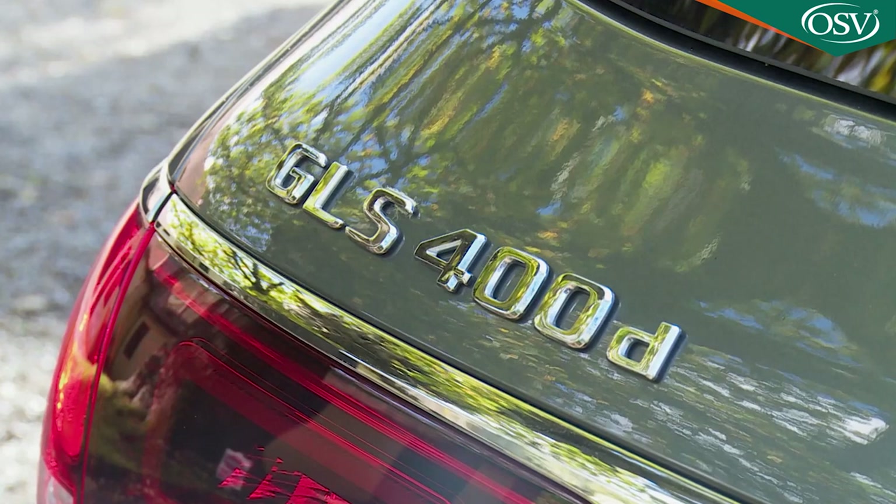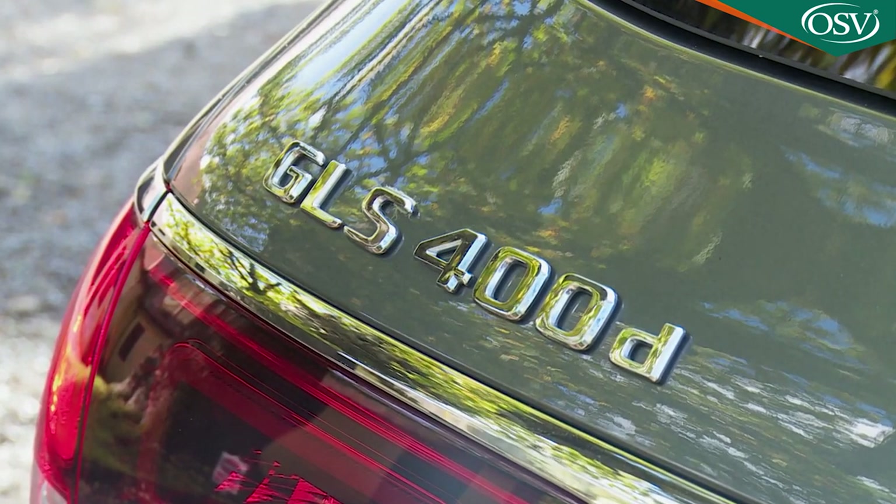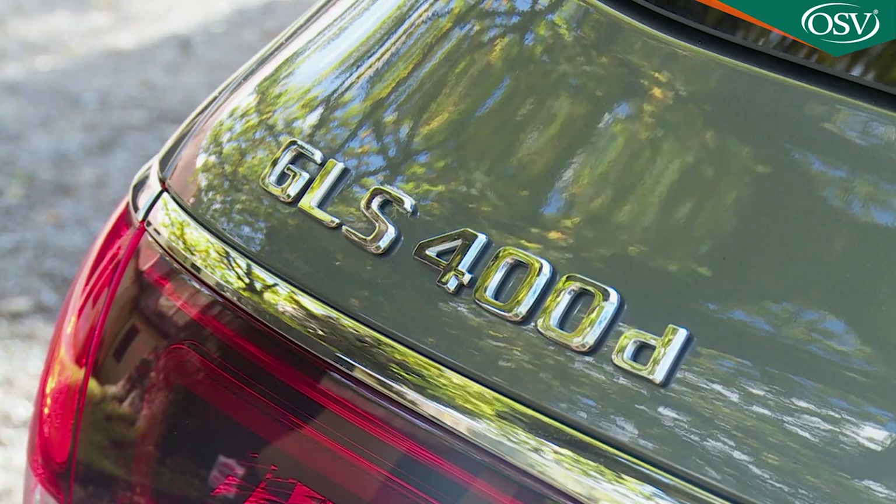There are in theory two models on offer, but given that one of them — the Mercedes-AMG GLS 63 4Matic Plus — has a thirsty four-litre petrol V8 installed up front, in practice almost all sales will be of the GLS 400d diesel variant that we're trying here.